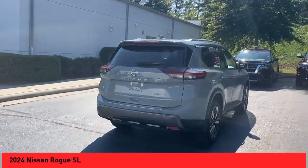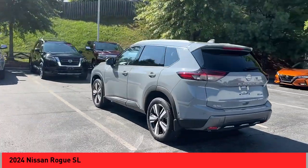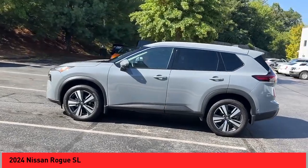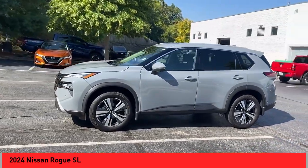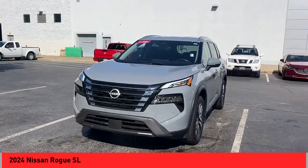Looking for the right vehicle? Check out the 2024 Rogue. The stylish Rogue gets 27 miles per gallon and still boasts nearly 58 cubic feet of cargo space. With a five-star side impact safety rating and confident handling, the Rogue is more than you expect and everything you deserve.